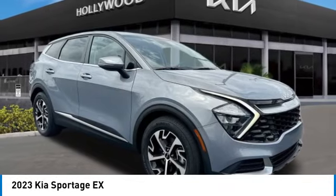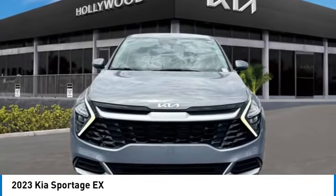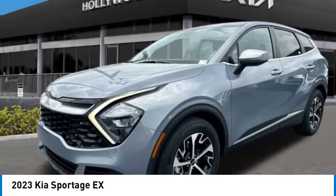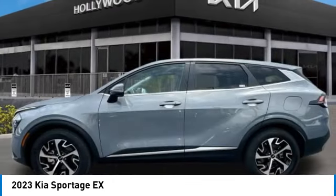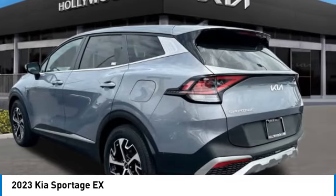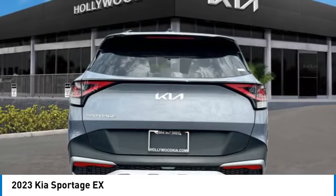Looking for the right vehicle? Check out the 2023 Sportage. With its sleek and stylish exterior and its roomy, feature-laden interior, the Sportage both looks good and performs well on the road. This vehicle has less than 25,000 miles.